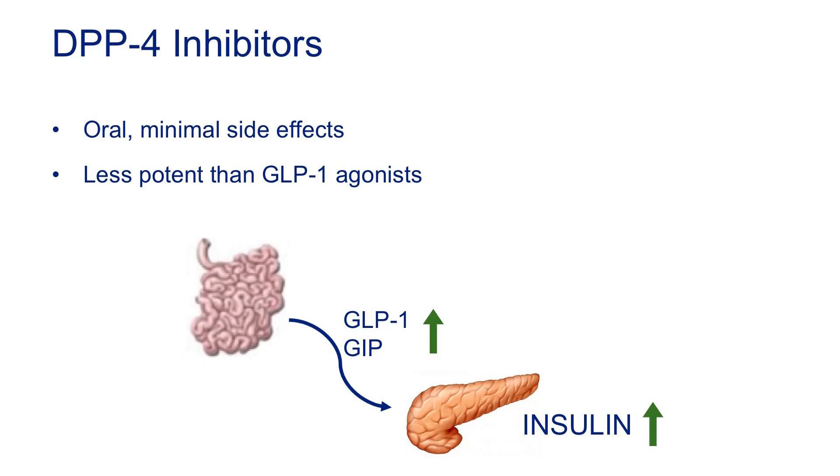DPP-4 inhibitors work on the same pathway as GLP-1 agonists — mainly by preventing the breakdown of the GLP-1 hormone you already make, so you get slightly higher levels and a little more insulin effect and satiety. They're much less potent than GLP-1 agonists, but they're convenient because they're orally administered with minimal side effects. You just don't get a lot of glucose-lowering bang for your buck.